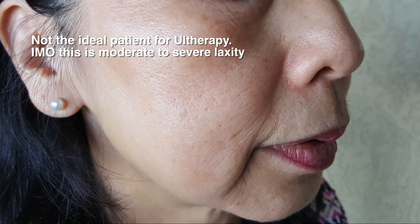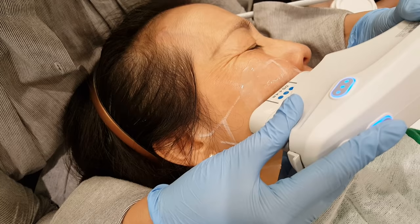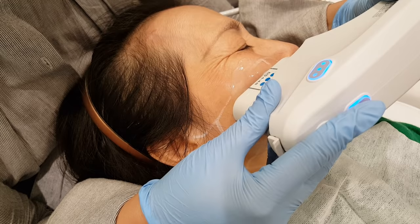My mum wasn't initially considered an ideal candidate, but we gave it a go. You can see the heavy jowling before. Three months later there's a good improvement and she's extremely happy. And this is me in June 2016 — look at my upper eyelids — compared to September 2016. Side by side, the improvement in eye opening is marked.